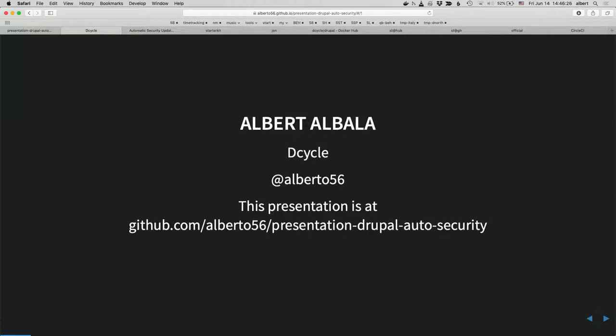I'm Albert. I have a small shop called D-Cycle — a one or two-man shop — and we focus on everything around automation: automated unit tests, automated front-end tests, automated upgrades, that kind of thing.